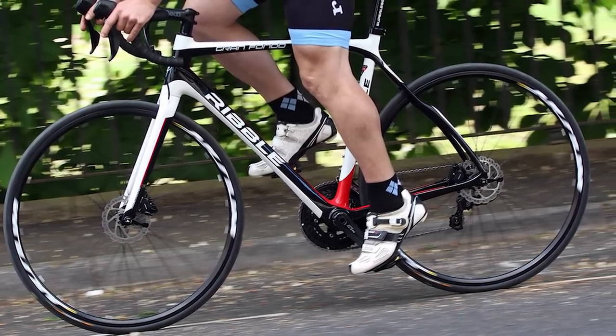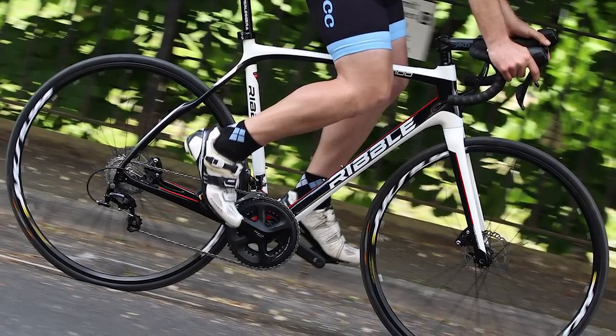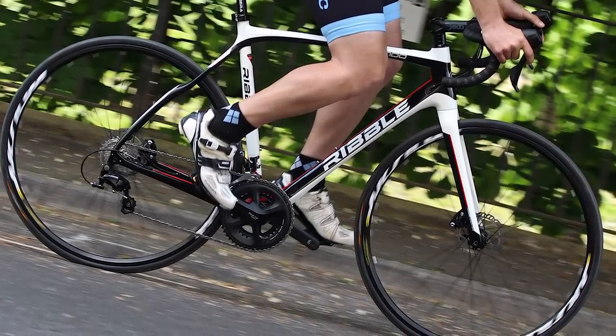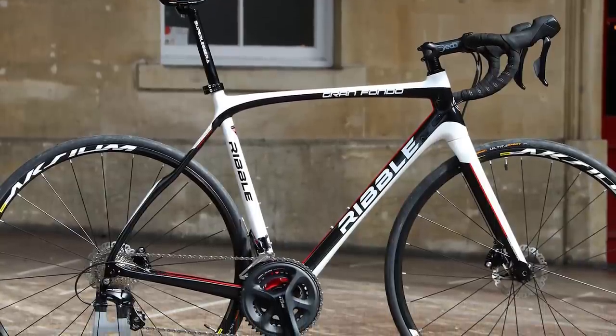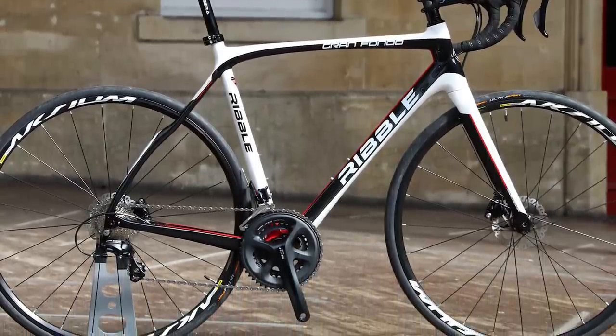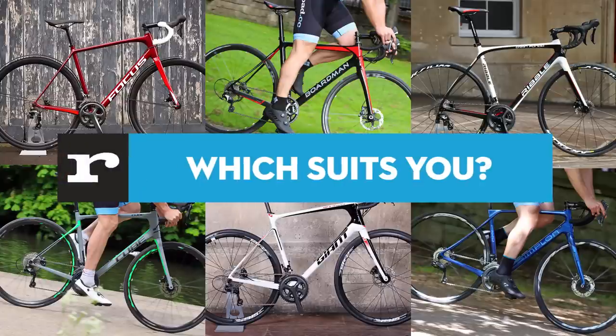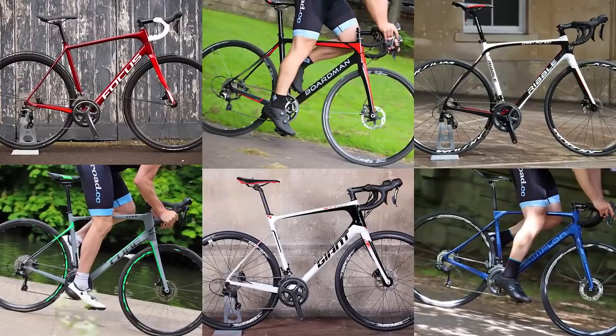It's stable and planted, not twitchy and nervous like a race bike. The high-speed handling doesn't have the same sharpness of a steeper, more compact race bike, but the neutral steering feel you get from the Gran Fondo is perfectly suited to the style of ride it's aimed at. Add to that performance a range of customisable builds to suit almost any budget and you have a good contender for any endurance bike shortlist.